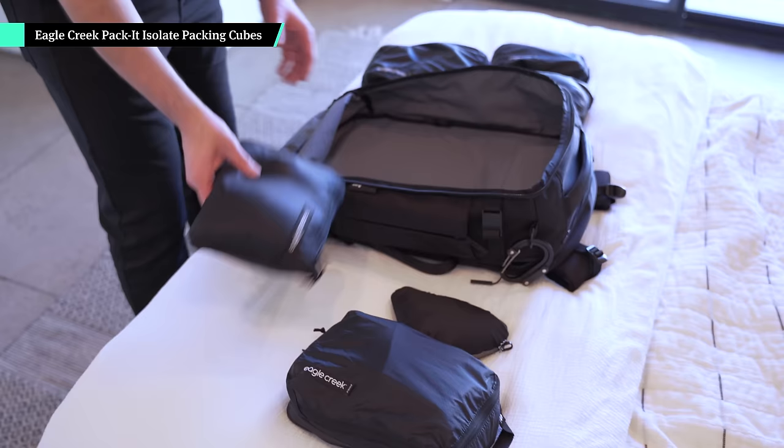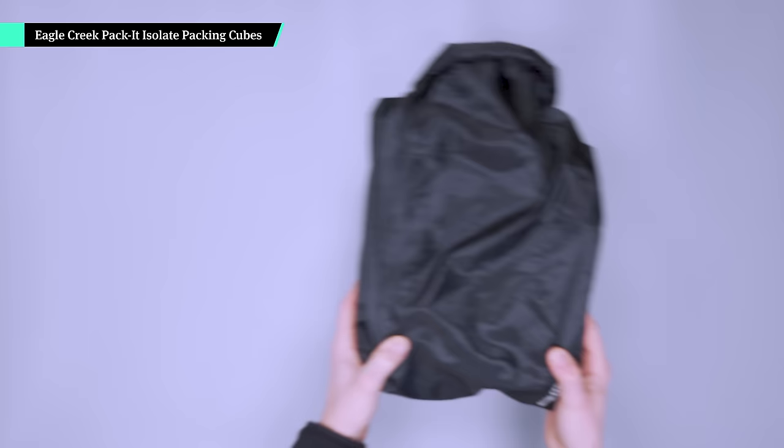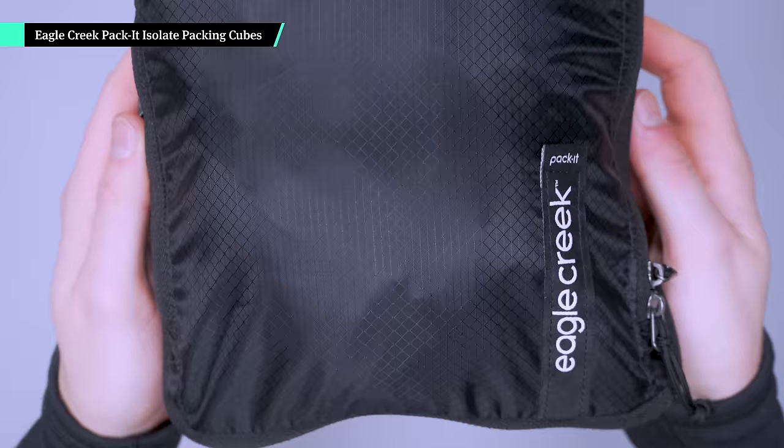Eagle Creek should definitely be on your radar if you're looking for travel gear on Amazon. They have a big variety of packing cubes that keep your clothing from ending up in a jumbled heap. The Eagle Creek Pack-It Isolate Cubes are among our highest rated, and we've put them to the test while traveling the world for years. They're lightweight and no frills, come in various sizes and categories — whether you need a shoe pouch or compression cubes — and are made from polyester ripstop with zoom zippers. Ours have held up really well over years of use.